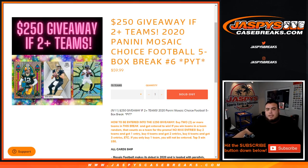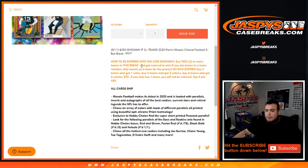What's up everybody, Jayce here from JaspiesCaseBreaks.com. We just sold out 2020 Panini Mosaic Choice Football 5-box break — picketons number 6. We're also giving away $250 in break credit to 5 lucky customers. All you had to do was buy 2 or more teams in this break. Buy 2 teams you get 1 entry, 4 teams get you 2 entries, 6 teams get you 3 entries.